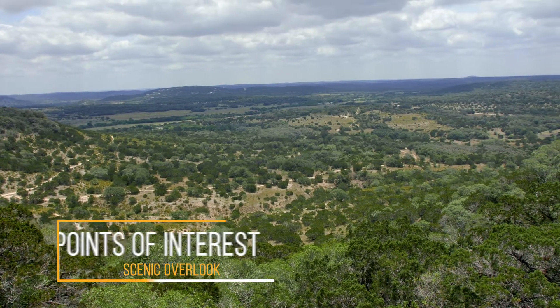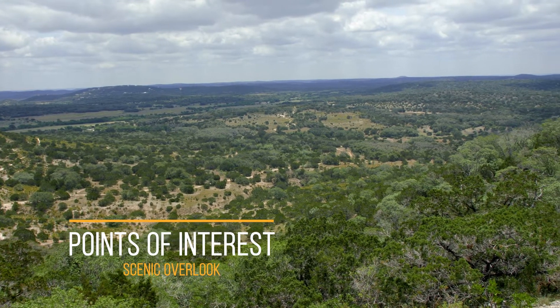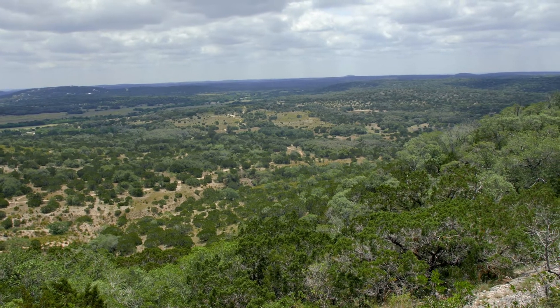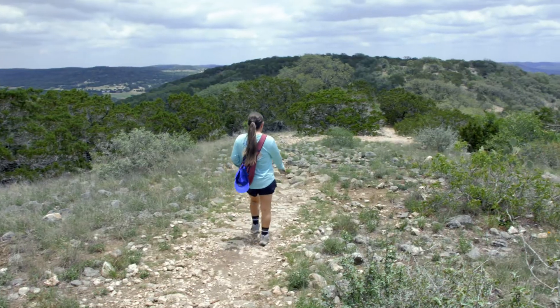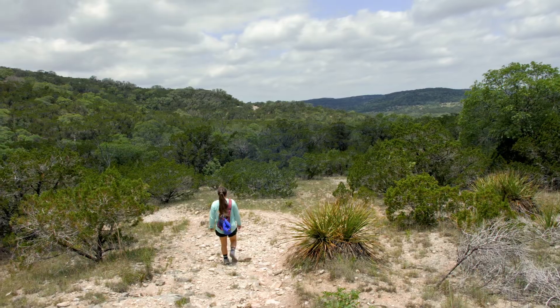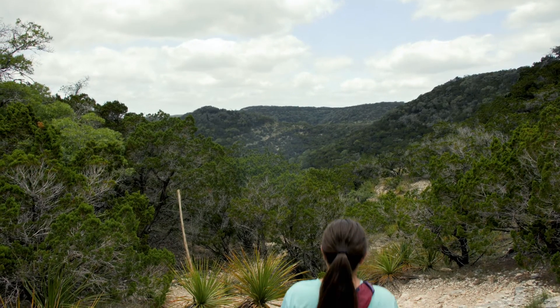The West Peak Trail Overlook is a key point of interest at the park, offering panoramic views and being one of the highest peaks you can hike to inside the park. When hiking, it's good to know your limits and always come prepared. With the weather starting to heat up, we decided to head back. We wanted to hike the Ice Cream Trail, but we'll save that for another day.